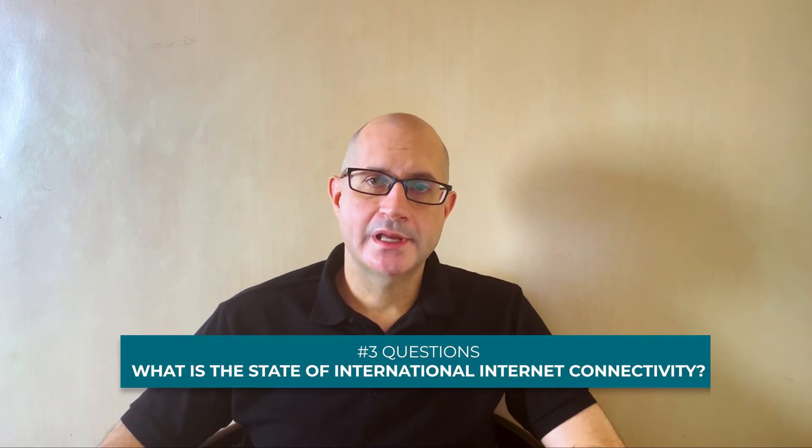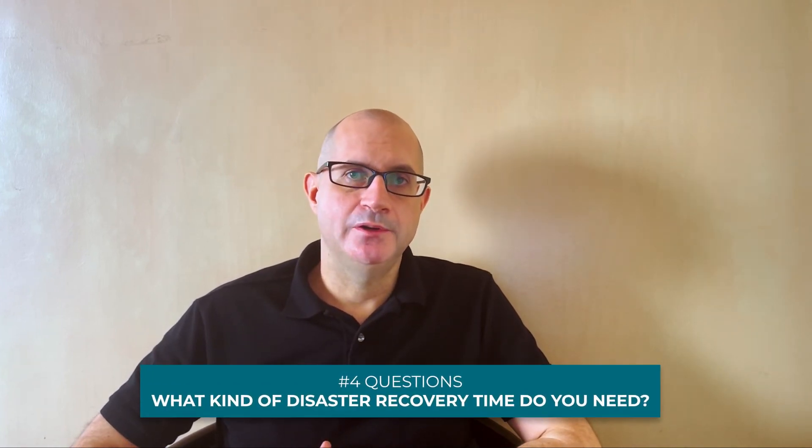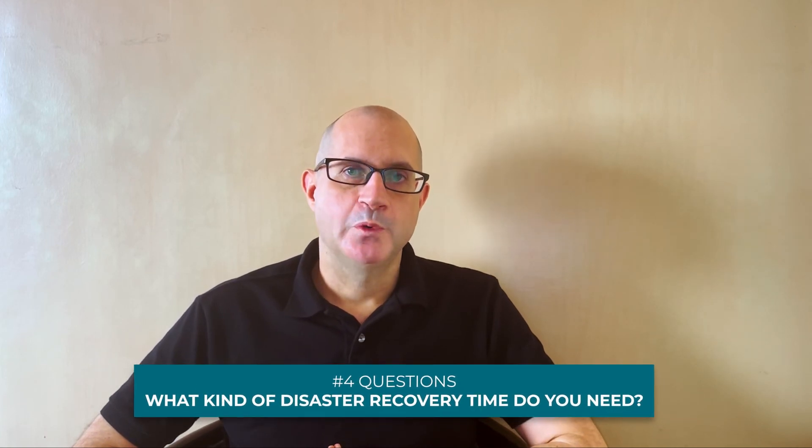The third question is what is the state of international internet connectivity and bandwidth in your country? If it is good and stable, then you can select any hosting provider, including prestigious providers such as Google Cloud or Amazon AWS. If it is not reliable — for example, maybe in Vietnam or Myanmar — then it is better to host your Udo locally in your country. The fourth thing to consider is what kind of disaster recovery time do you need? In the event of a data center disaster, are you okay with losing a maximum of 24 hours of work, which is the Udo.sh guarantee? If you want a shorter disaster recovery time, then consider Port Cities' cloud high availability, which guarantees you will lose no more than 10 minutes of work.